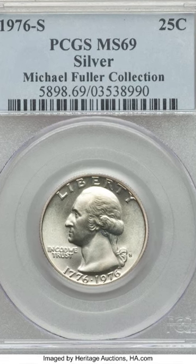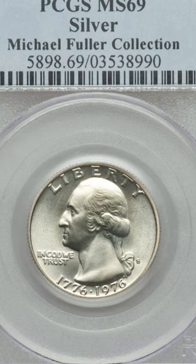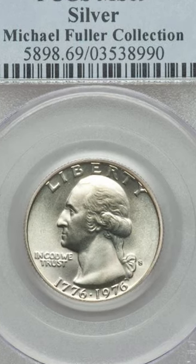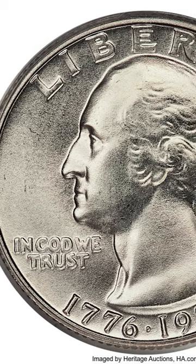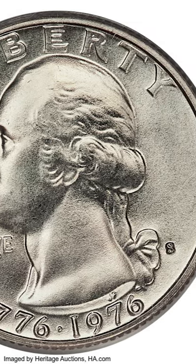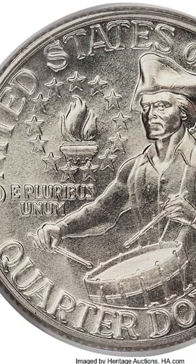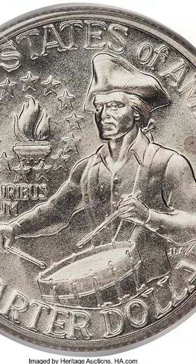Take a look at this nearly perfect Mint State 69 Bicentennial Quarter. This 1976 quarter was minted in San Francisco and it's silver. This coin is in such good shape it almost came in at a perfect grade of 70. You're not going to see many coins like this with a nearly perfect strike and almost no signs of wear.